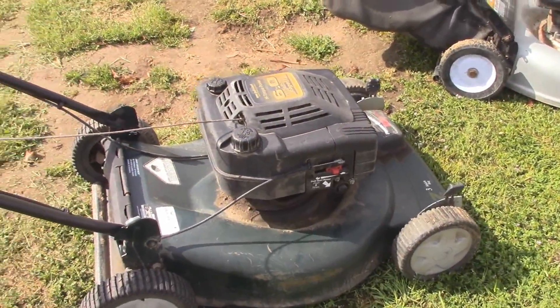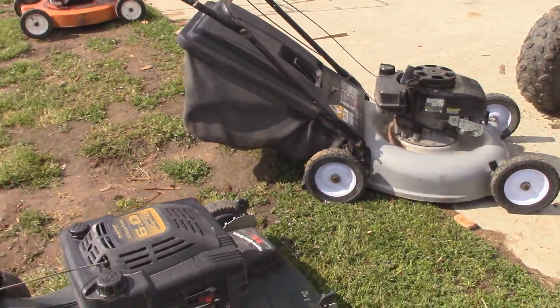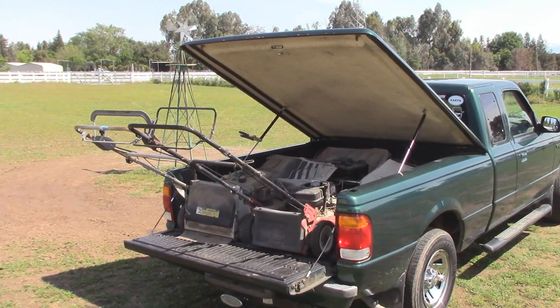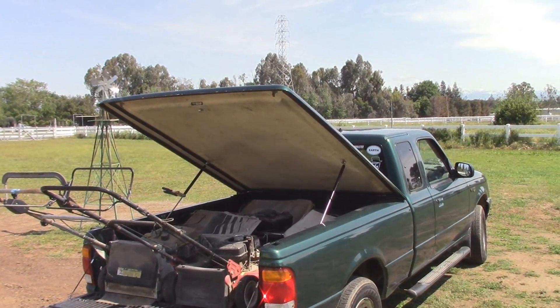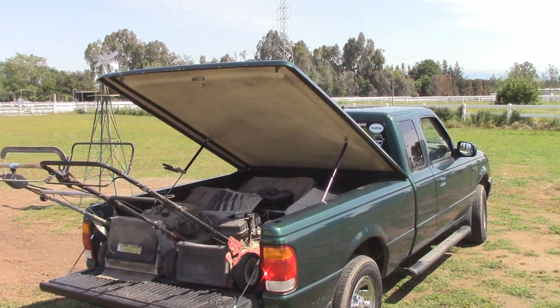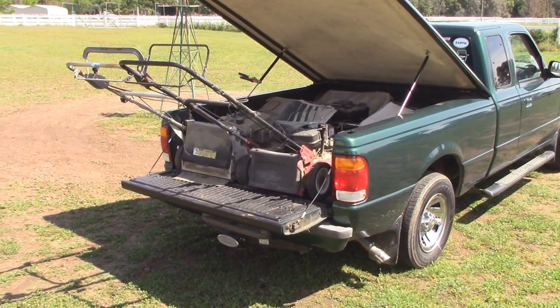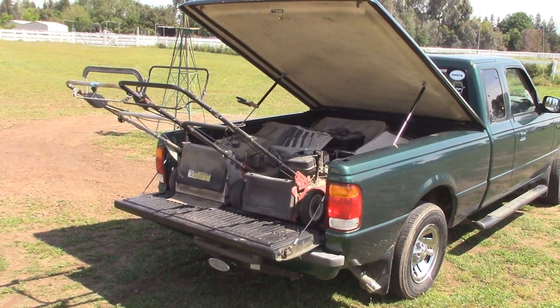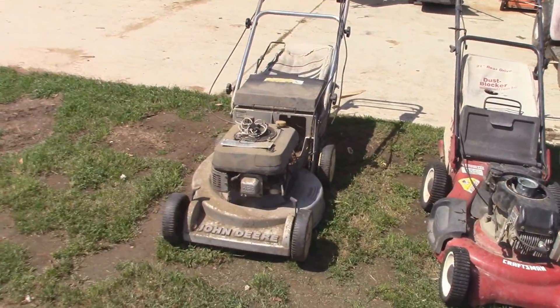I'm going to wait to upload this video until the day's done, because I'm sure I'm going to go out trash picking a couple more times today. I went out again and found three more. For mowers and stuff like that, this tonneau cover is really more trouble than it's worth - I'm probably just going to take it off eventually. But let's go ahead and get all these unloaded - so here they are unloaded.